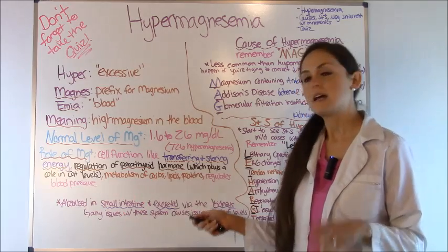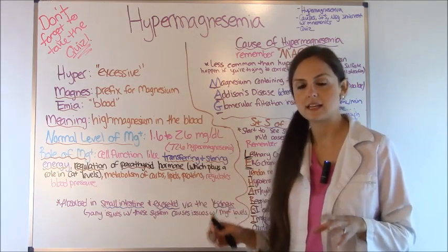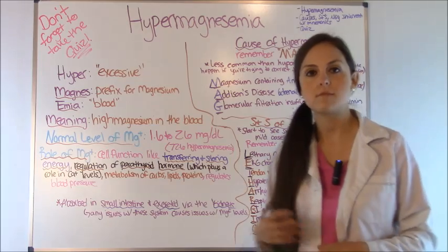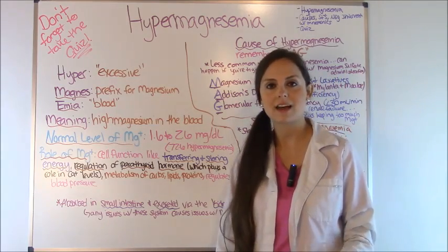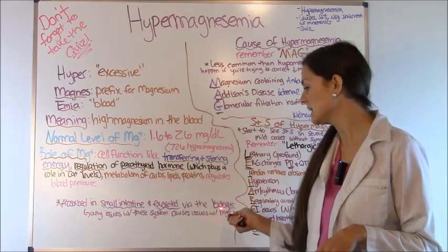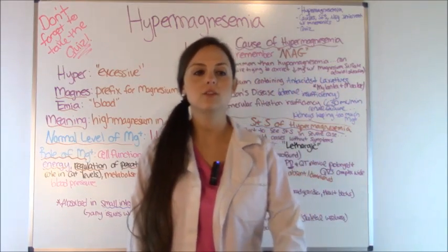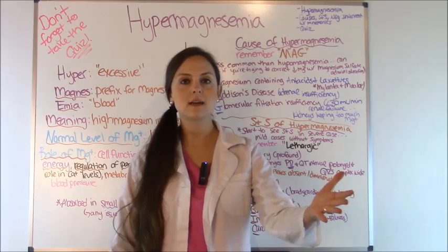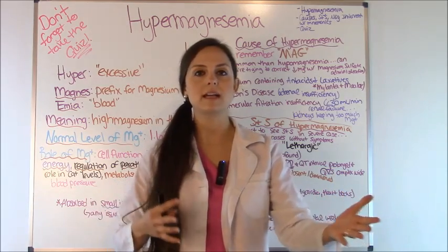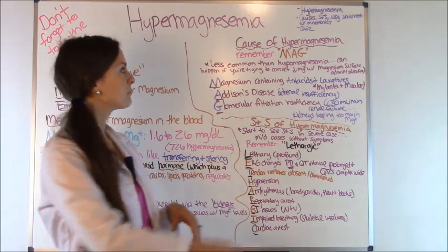Magnesium is absorbed in the small intestine, so anything that causes malabsorption issues can throw off your mag levels. It's excreted in the kidneys, so if you have any renal issues you can either waste too much magnesium or keep too much magnesium. Those two things — absorption and excretion — play a huge role in magnesium.